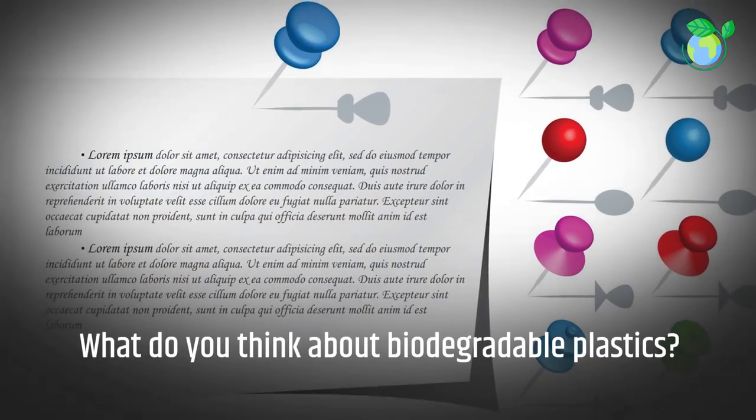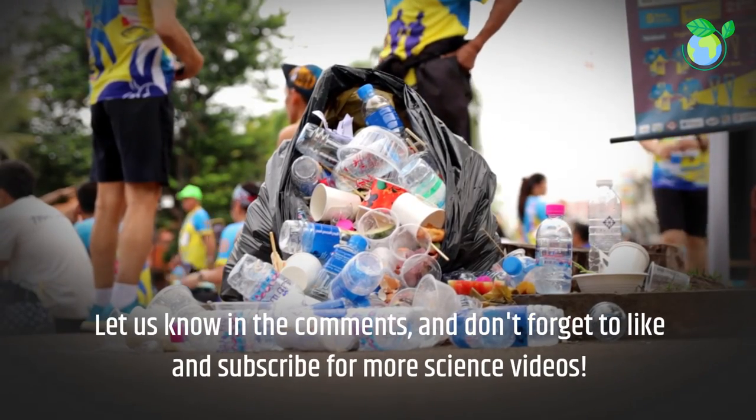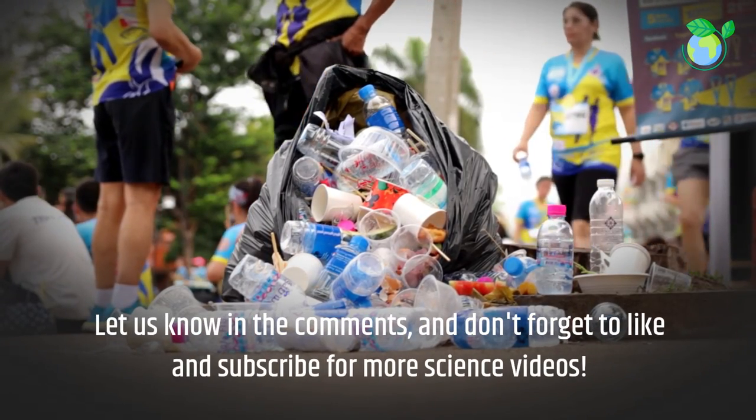What do you think about biodegradable plastics? Let us know in the comments, and don't forget to like and subscribe for more science videos.